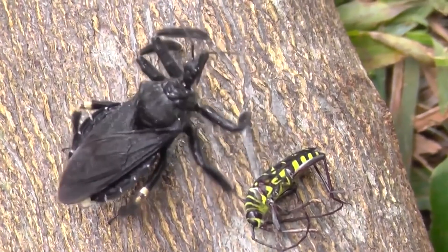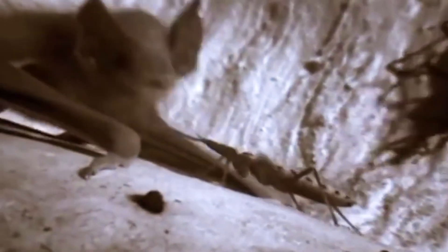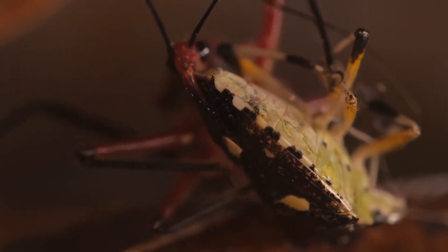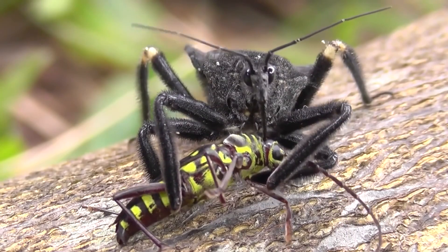But not all assassin bugs eat insects. Some are happy to drink the blood of bats, and some even feed on humans. Thankfully, they can't suck a human completely — it's a relief that someone so small can't do that.